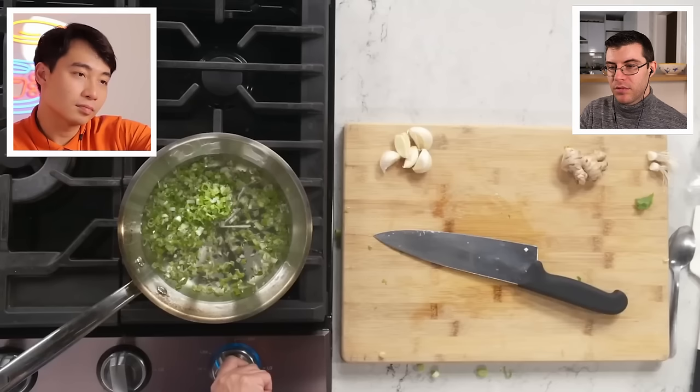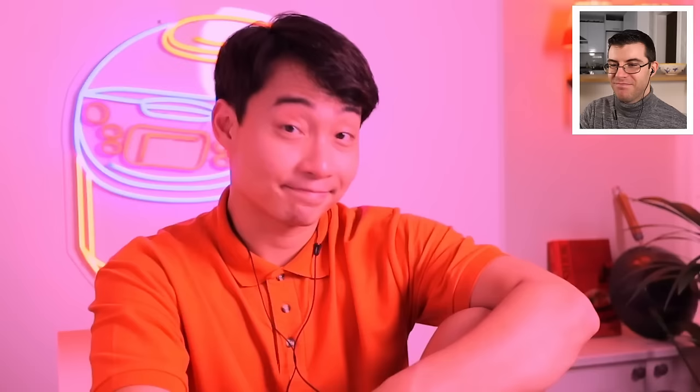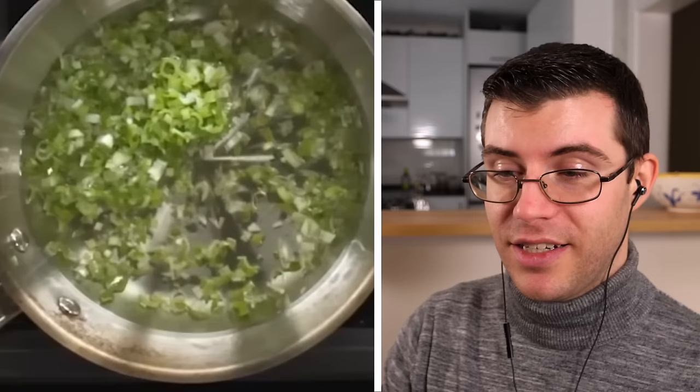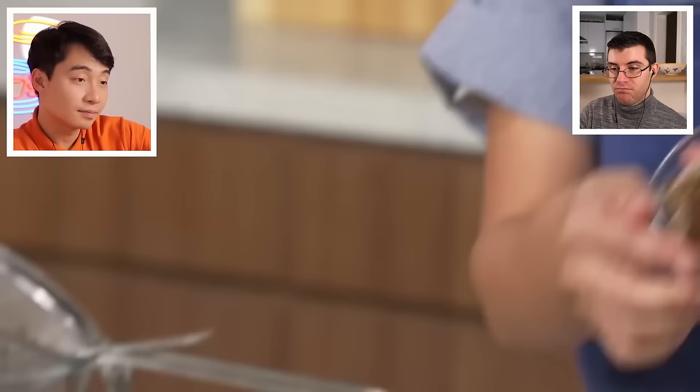For the aromatic oil, Esther uses scallions, ginger, and garlic. She adds oil, turns it on to medium-high heat, and lets it go while mincing the ginger and garlic. Uncle Roger checks what type of oil she's using — it doesn't look like olive oil, which is good. The beautiful aromatic oil is finished, along with a crispy topping that will give so much texture to the ramen.